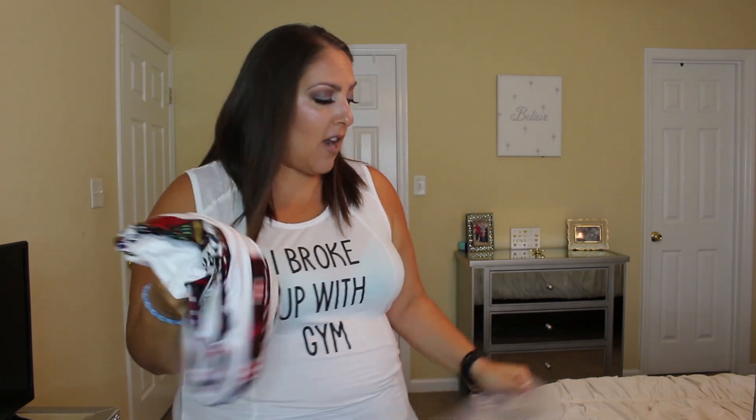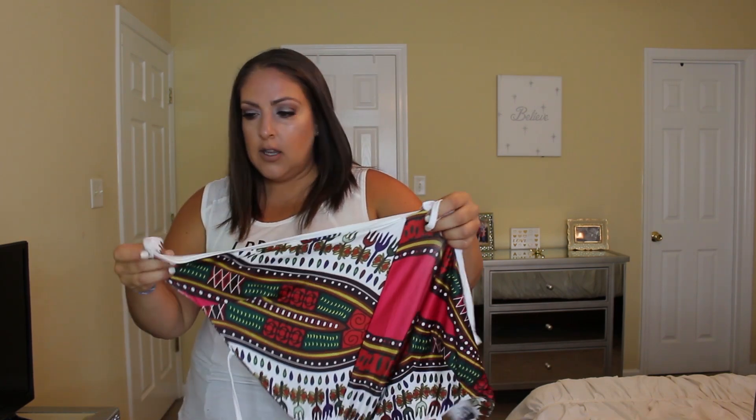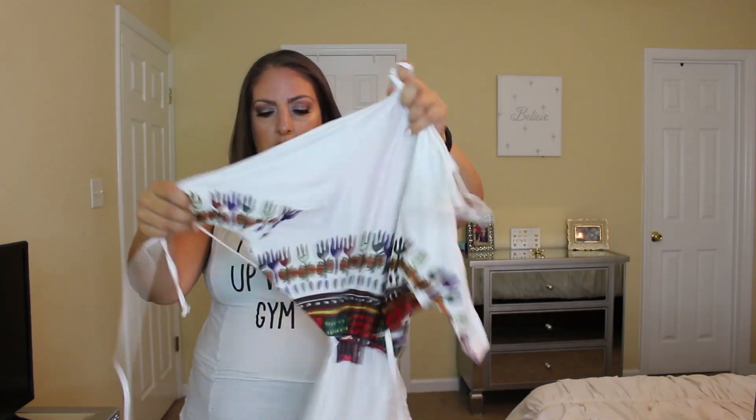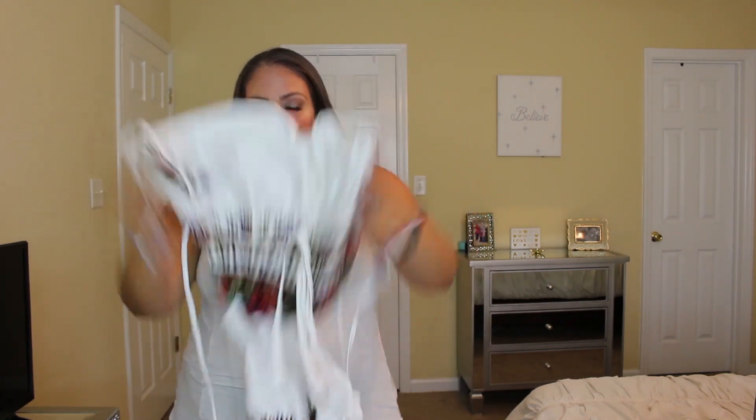So let's go ahead and dig in and get started. The first thing is this — I want to say this is the dress with the little tie backs in the back. I'm kind of nervous about it. I'm assuming it's a tie back and I'm wondering if I'm going to be able to get this on myself. Let's try it on.